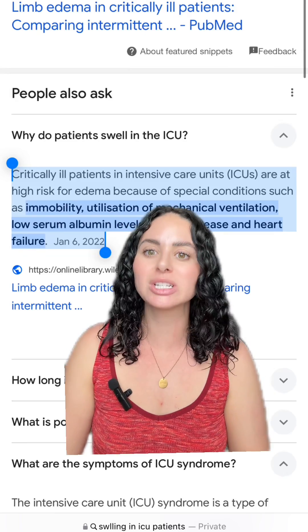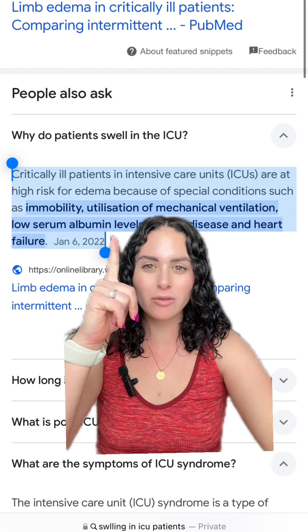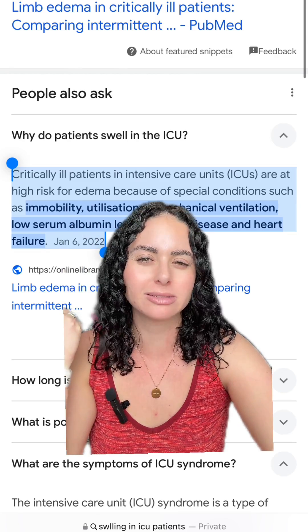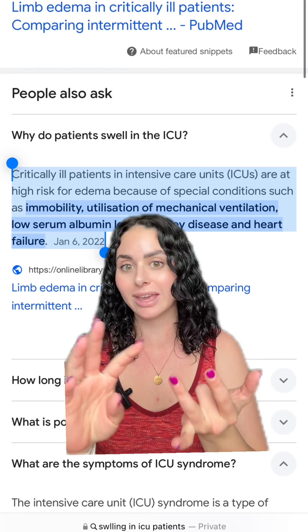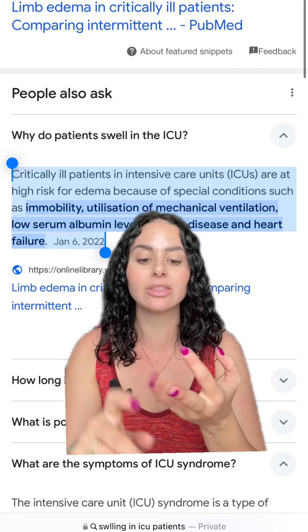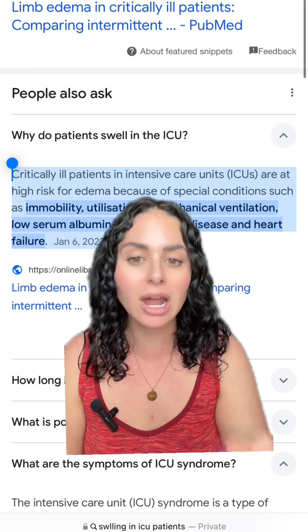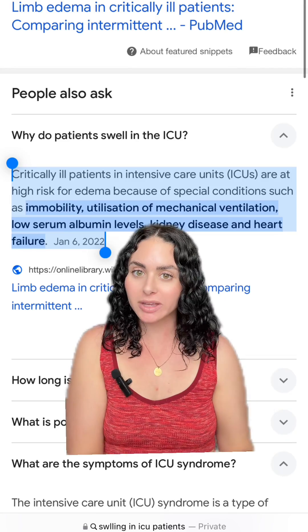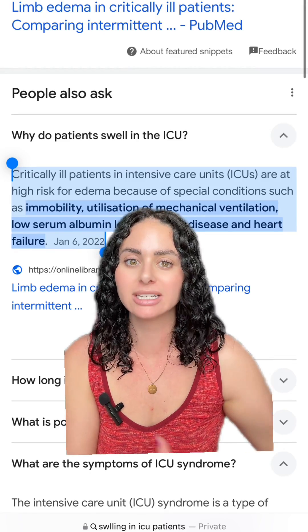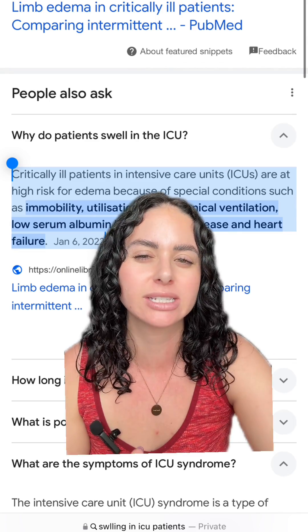There are quite a few reasons why patients can be so swollen in the hospital. Patients tend to be more immobile in the hospital because they're not feeling well — they can't get up for whatever reason. Mobility is super important for patients for a lot of reasons, but one of those is to help reduce swelling. When patients are laying in bed and not moving as much, your muscles aren't contracting to help move that fluid throughout your body and keep it in your vascular system.